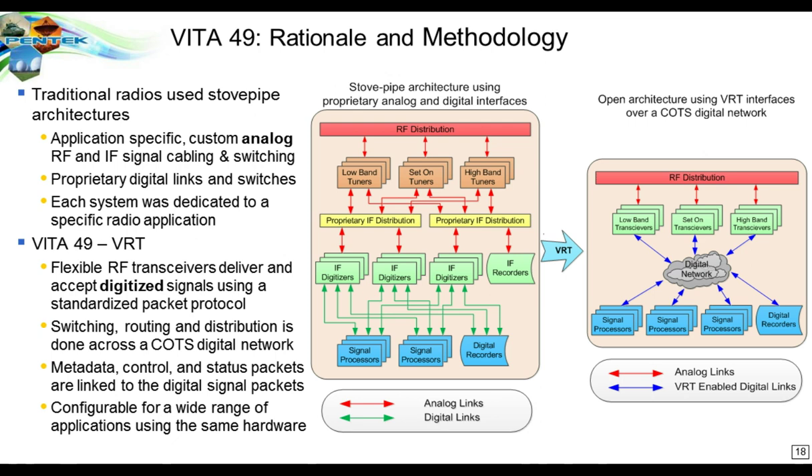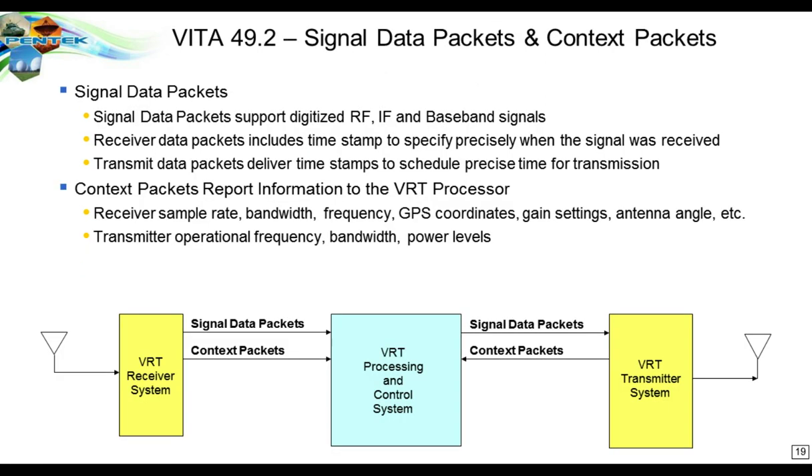Looking closer at what's in VITA-49: we see a receiver system, a processor system, and a transmitter system. Within the receiver, signal data packets are created containing digitized IF, RF, and baseband signals, plus information about those signals including time stamp and signal identification, so processing knows what frequency and bandwidth was used. Signal packets can also be used for transmit — going from the processor to a VRT transmitter — where the time stamp tells the transmitter exactly when to transmit the signal.